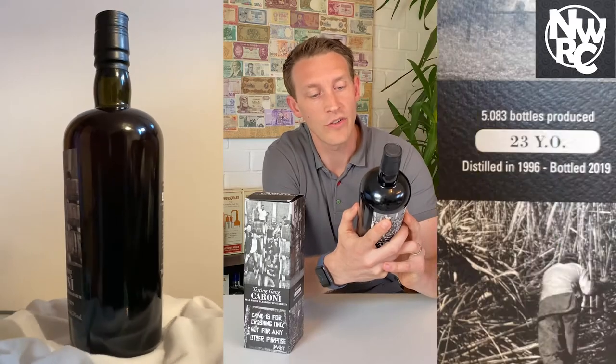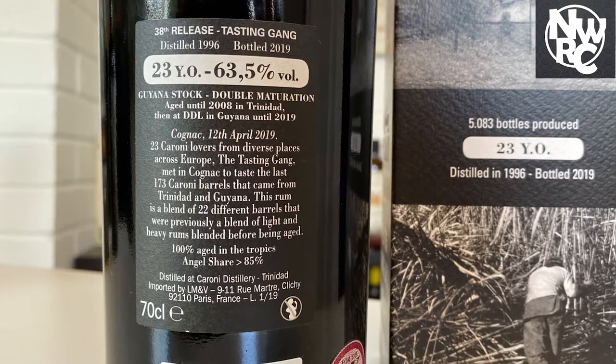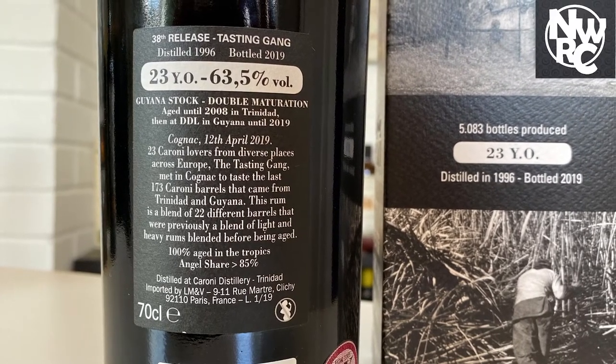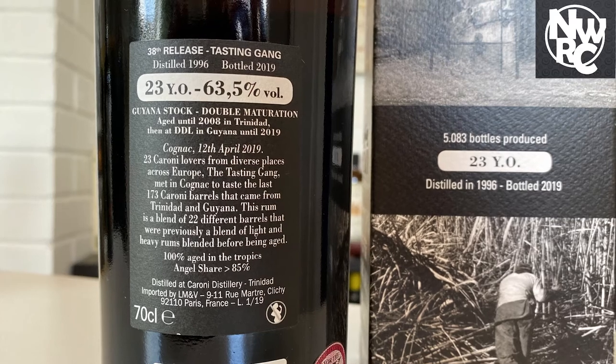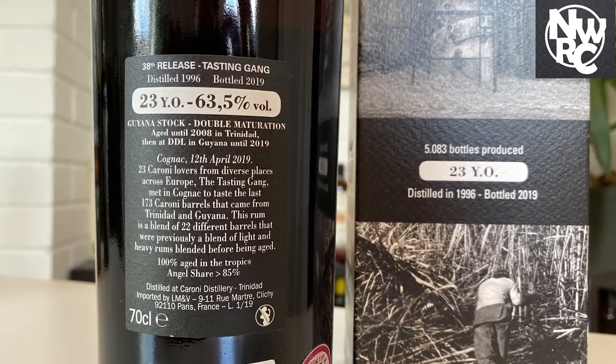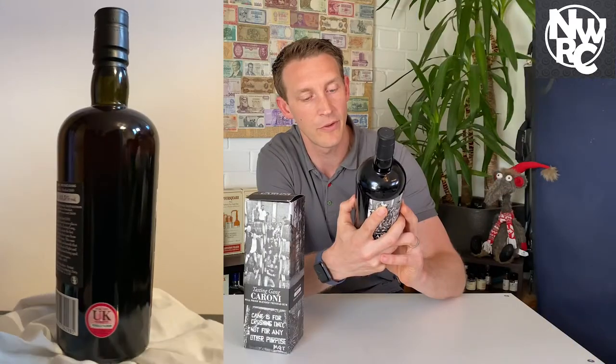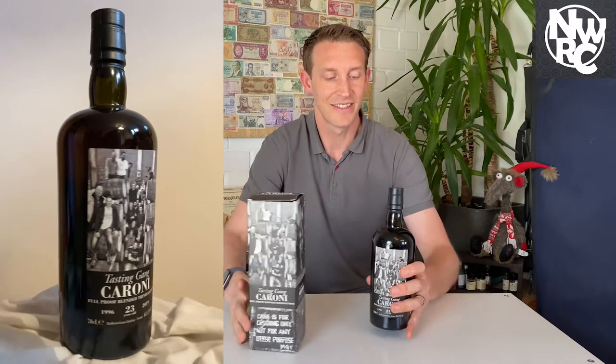In Cognac on the 12th of April 2019, 23 Caroni lovers from diverse places across Europe — the Tasting Gang — met in Cognac to taste the last 173 Caroni barrels that came from Trinidad and Guyana. This rum is a blend of 22 different barrels that were previously a blend of light and heavy rums blended before being aged. As you can see, this is a combination from people who loved Caroni and breathed it through those Vellier years, coming up with something quite specific.